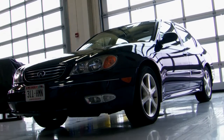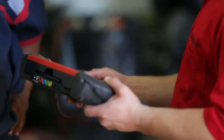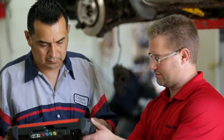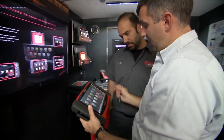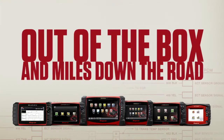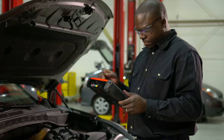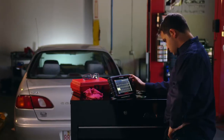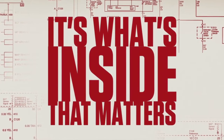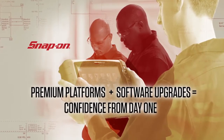What's next? Maybe a make you've never seen before? Or an issue that stumped the tech down the street? Not a problem for you. Your Snap-on representative offers a package that suits your needs. And with a software subscription, you keep your diagnostic tool completely up to date at the best possible price. Out of the box and miles down the road, you're finding the real fix quickly, tackling the tough jobs with confidence. Because it's what's inside that matters. Lock in day-one performance with a Snap-on software upgrade.